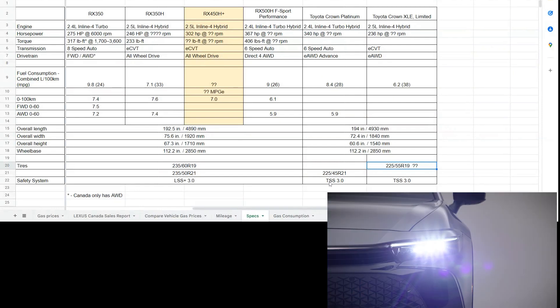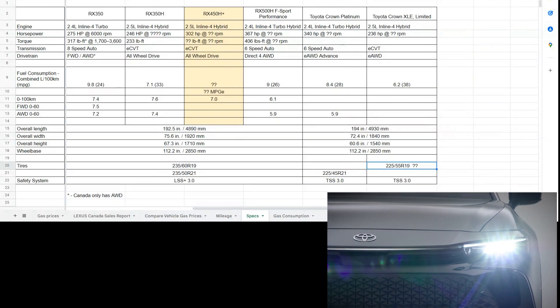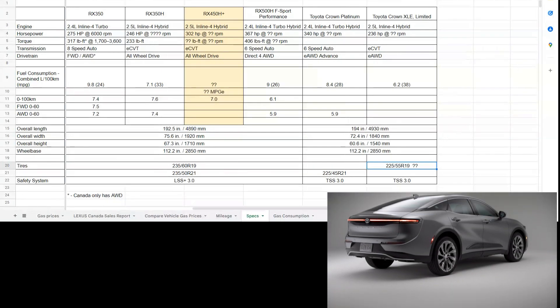Both vehicles offer the Lexus Safety System or Toyota Safety Sense 3.0.